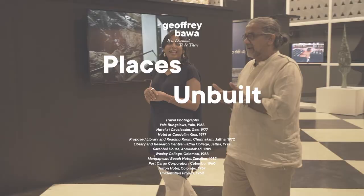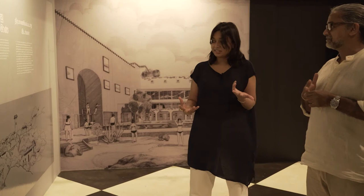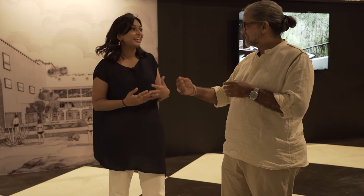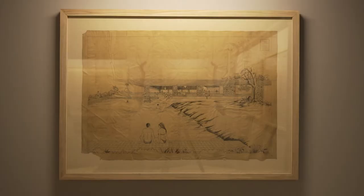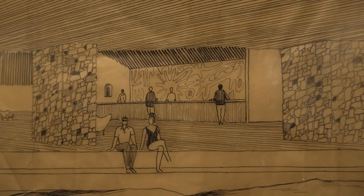Now we come to this last section: places unbuilt. These are the places that only exist in the archive, because of course with any architecture practice not everything gets built. We've been looking at what happens between the place we have in our mind and the place we make, and whether drawing is a medium for that. Interestingly, even as an unbuilt translation, it is a kind of Nirvana — a creation. It is just an extraordinary drawing showing the possibilities of ideas.